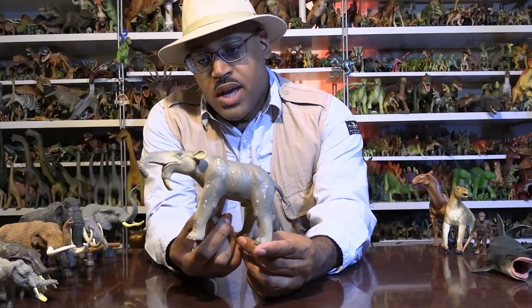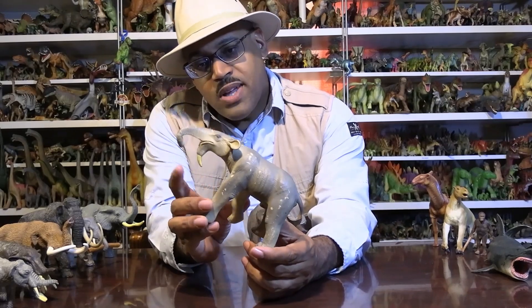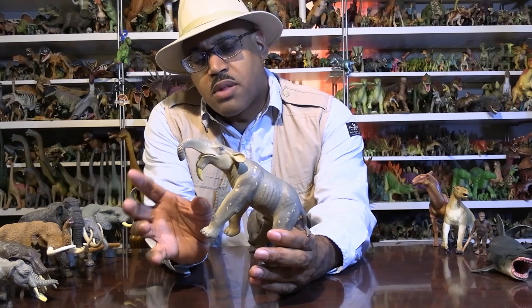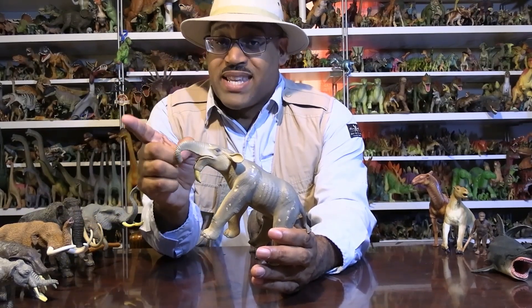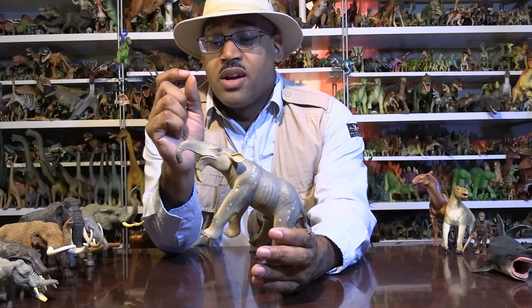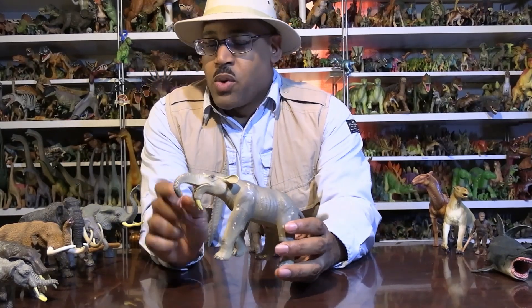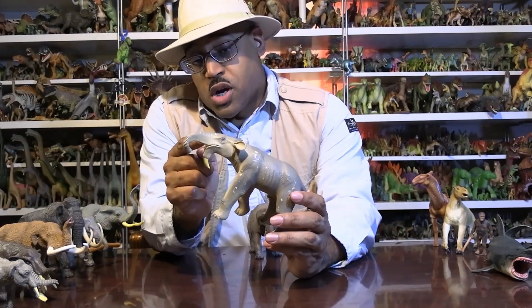Now, what stands out about this guy the most is the tusks. I believe almost all proboscideans - that's the group - what's going on here is a group called proboscideans. They're not quite elephants, I'll tell you why in a minute. But these tusk-like things come out of the lower jaw, not the upper jaw.